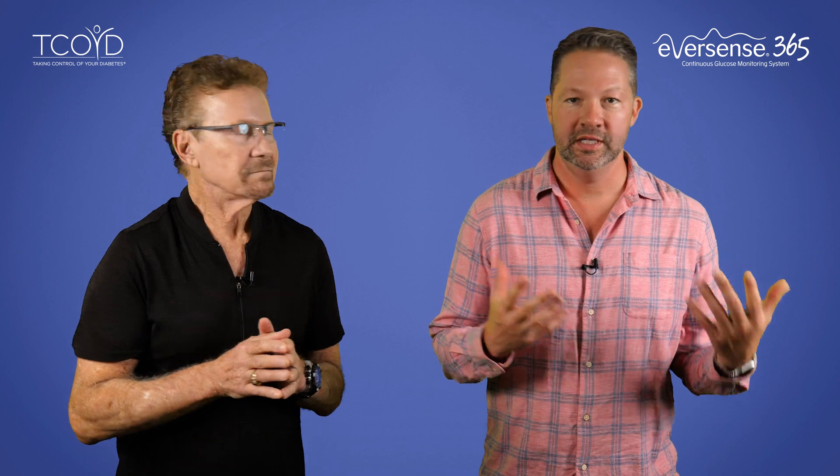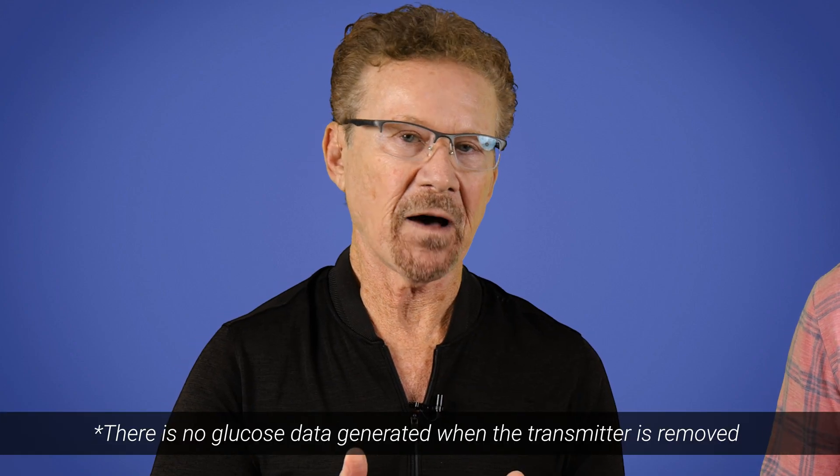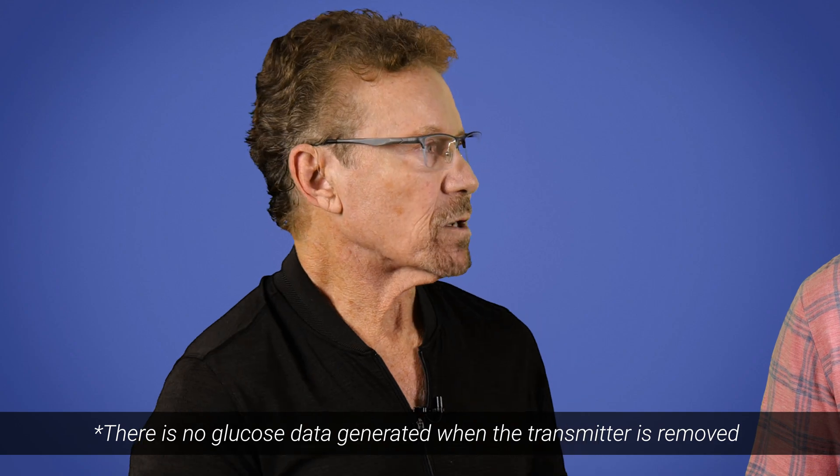Before we get into all the details, let's first ask: what is the Eversense 365? So the Eversense 365 is an implantable continuous glucose monitoring device worn under the skin, and it sends glucose readings via a transmitter worn on the outside of the skin to a smartphone every five minutes while the transmitter is worn.